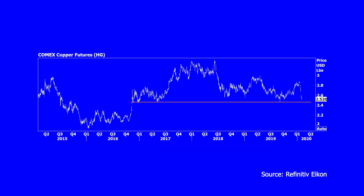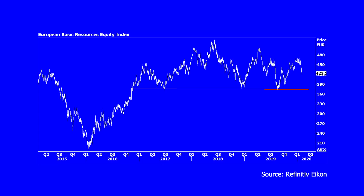Copper has followed a similar pattern to oil. The recent decline has left the US front month future close to testing what looks like another head and shoulders neckline. A significant break of this level would target a price somewhere close to 180, versus current levels of around 250 on that US front month future. Given those risks, the European basic resources sector — predominantly miners — has been underperforming. This sector might also be forming a head and shoulders pattern, but it is a lot further away from key support than copper futures.